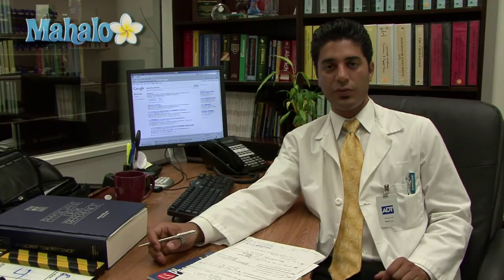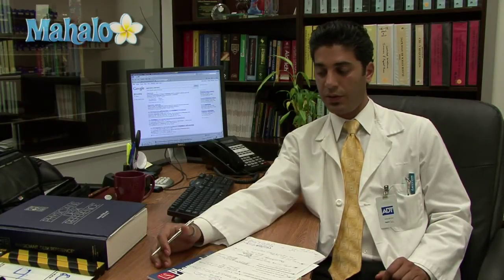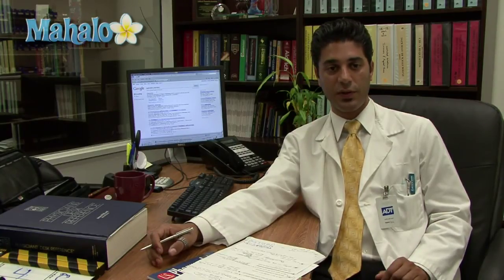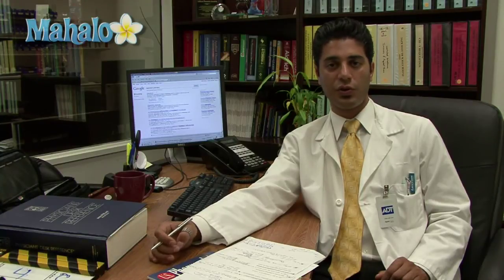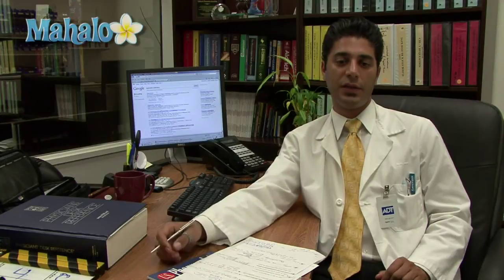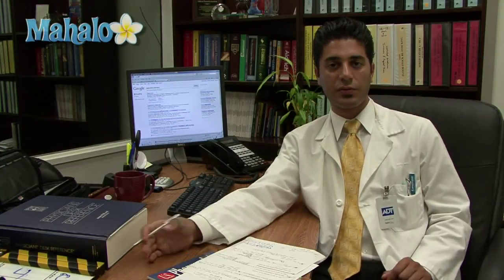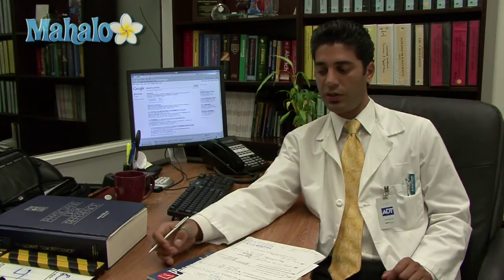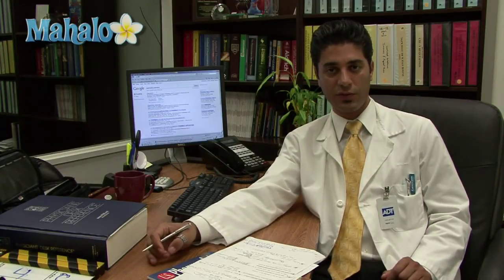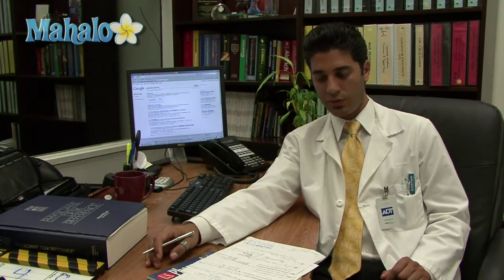The final component will be the letters of recommendation that you will have to submit from your different professors and/or pharmacists. Each school will be different in terms of what they will require. Some schools will require one from a pharmacist and one from a professor from your undergraduate work. Other schools will leave it up to you and ask for two or three letters, and in those cases I recommend you send one from a professional pharmacist and one from an educator who is one of your professors.